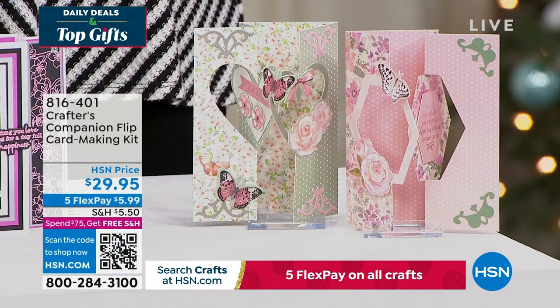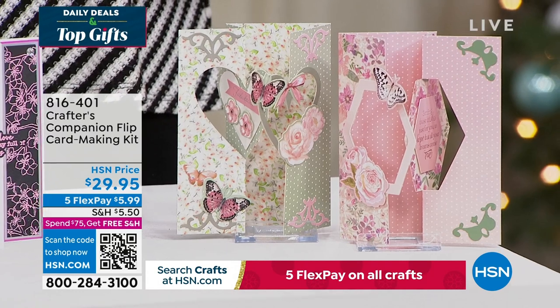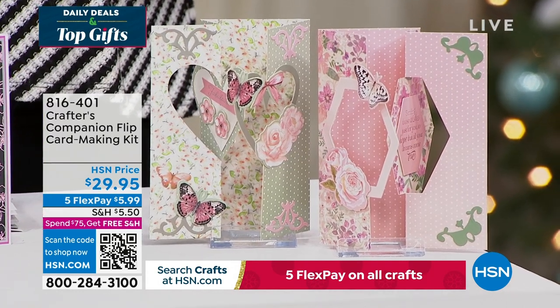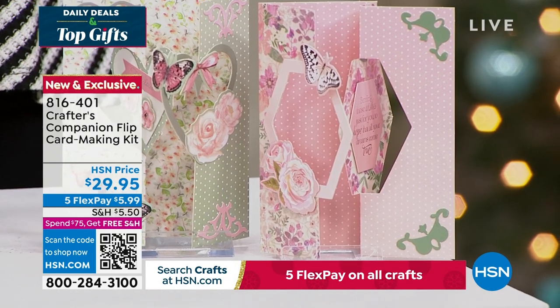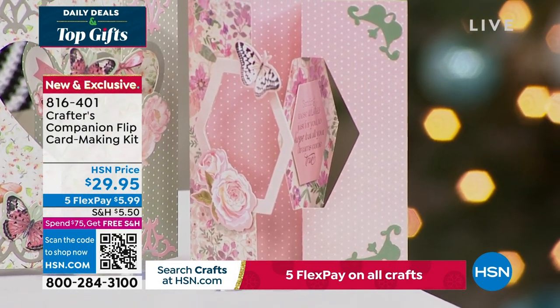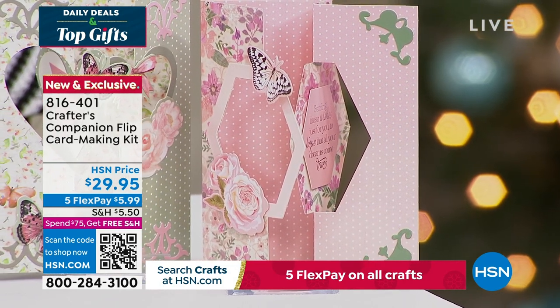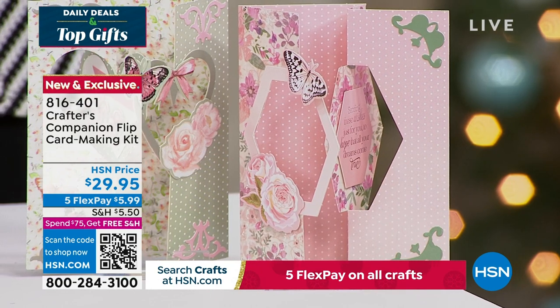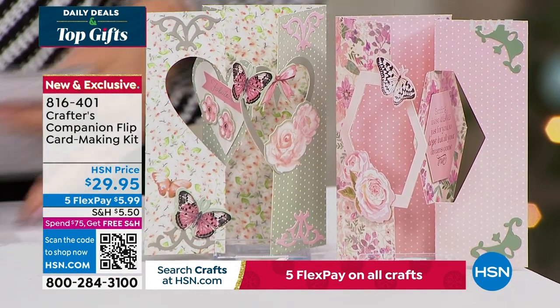We also want to share this — the flip card. Flip cards are so much fun. This is a way to enjoy all of that done so easily, thanks to Sara. You can get five fabulous designs, two different themes, for about 20 printed die-cut sheets. And you're getting the envelopes as well with this fully customized kit. It's item 816-401, coming up in just a little bit this hour.